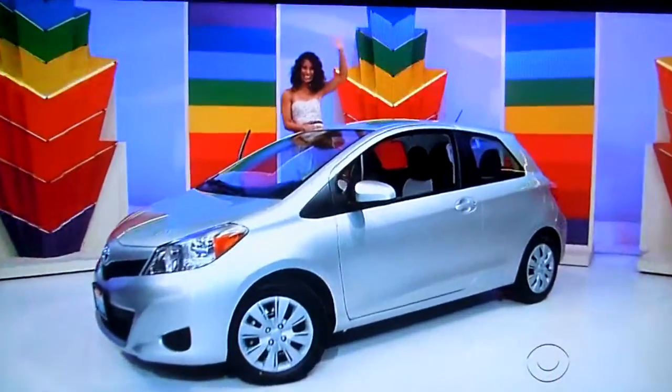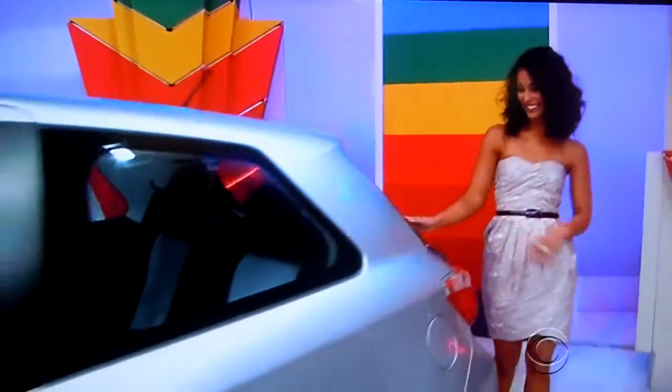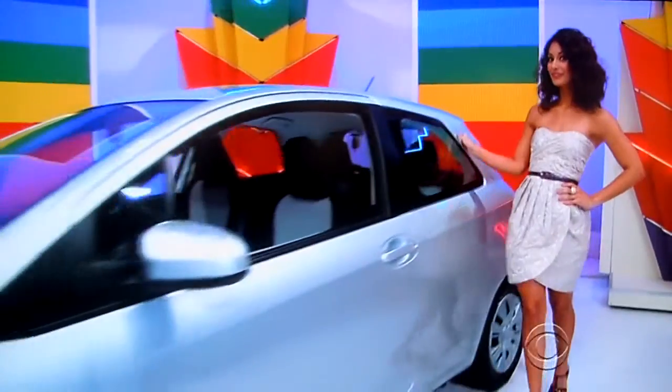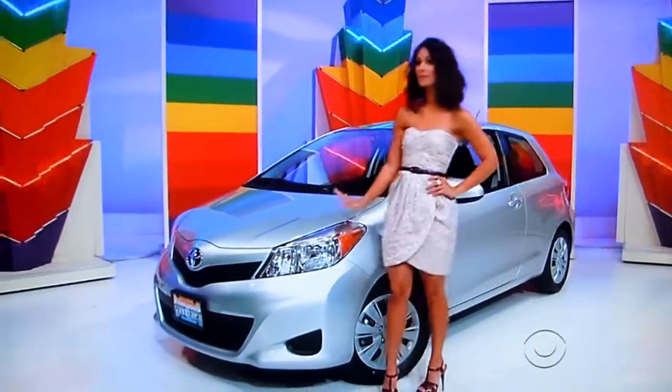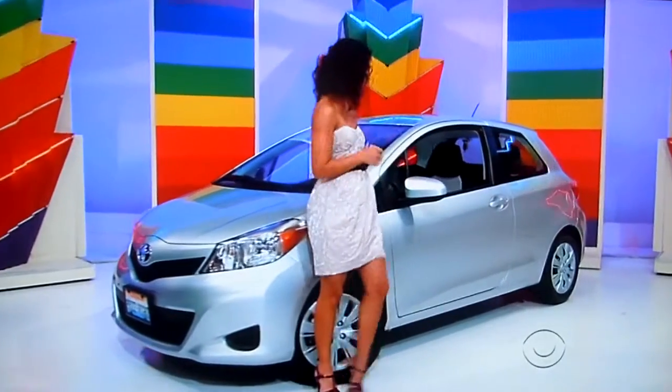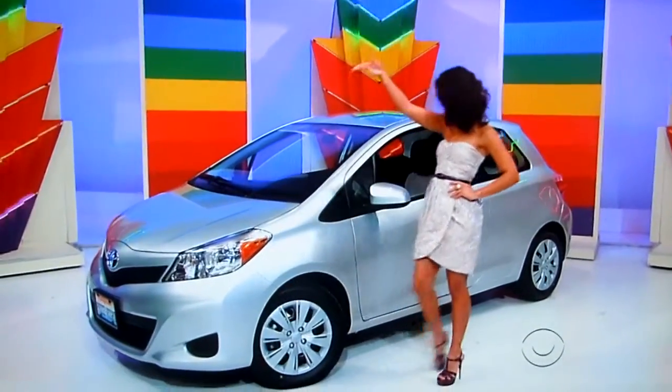Well, he's going to have to slam and jam his brand new car. It's the Toyota Yaris LE three-door liftback. It includes cruise control, rear bumper protection, a 1.5 liter engine, and automatic transmission plus security system. It's the Toyota Yaris.